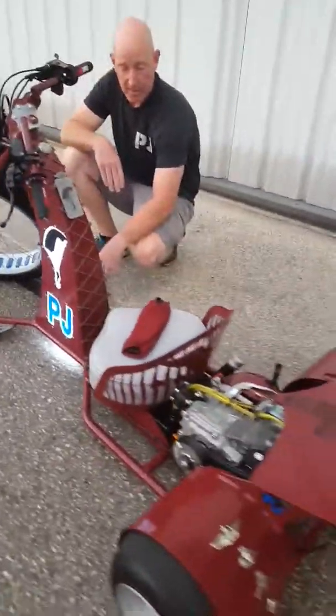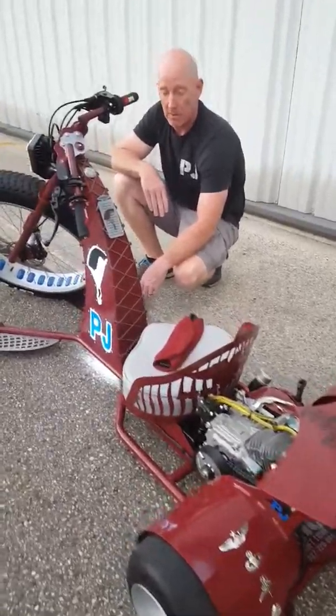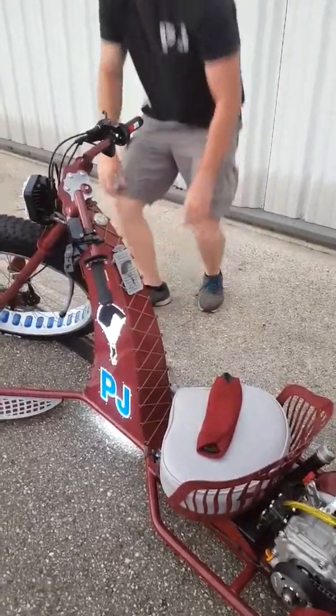I want to thank NTC for putting together a pretty badass bike. This is really cool and I'm super happy with what Eddie did for us. Thanks for listening.